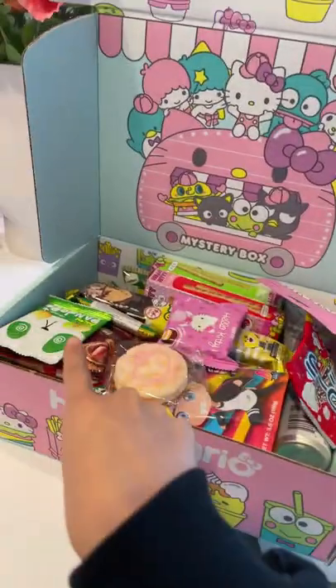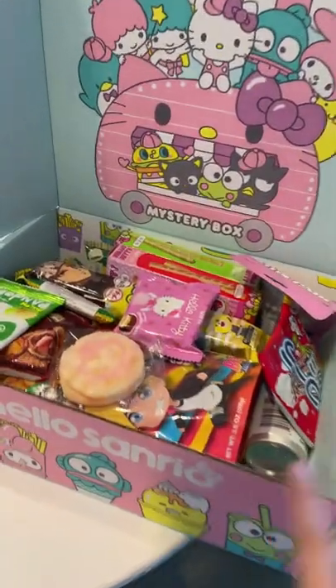This is kind of looking like the Japanese mystery box that I got, but there are some differences. Starting off with the Hello Kitty wafers — this is the strawberry one.